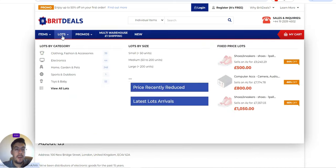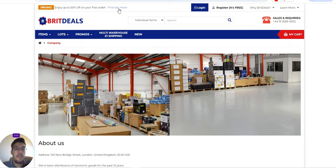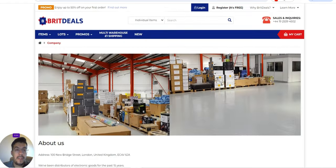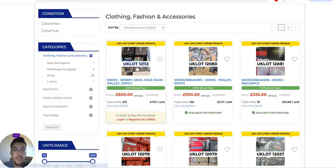Looking at items and lots, you can browse lots by category. They have a promo: enjoy up to 50% off on your first order. For example, in clothing and fashion accessories, there is a UK lot of shoes — sparring jokkes — one pallet, 213 pieces, priced at 800 pounds. That works out to 7.51 pounds per unit. The condition is brand new, which is very interesting.